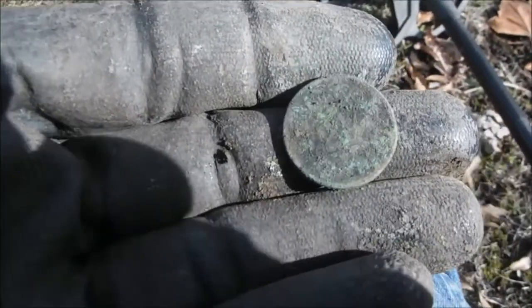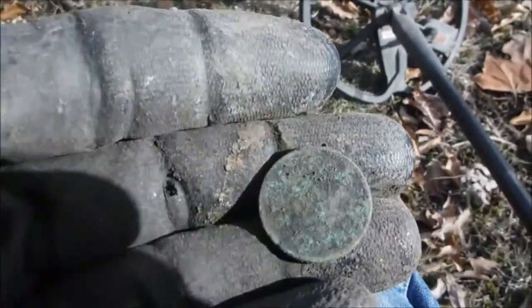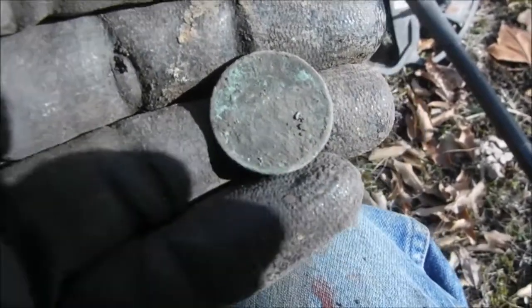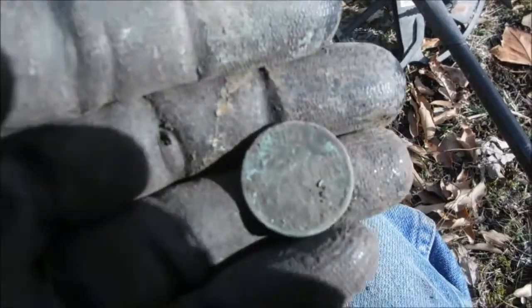We've got some kind of two-and-a-half cents in trade token here. She's a brass one or something. She'll clean up good when we get her home. I think it says Smith something on there, I can't tell.